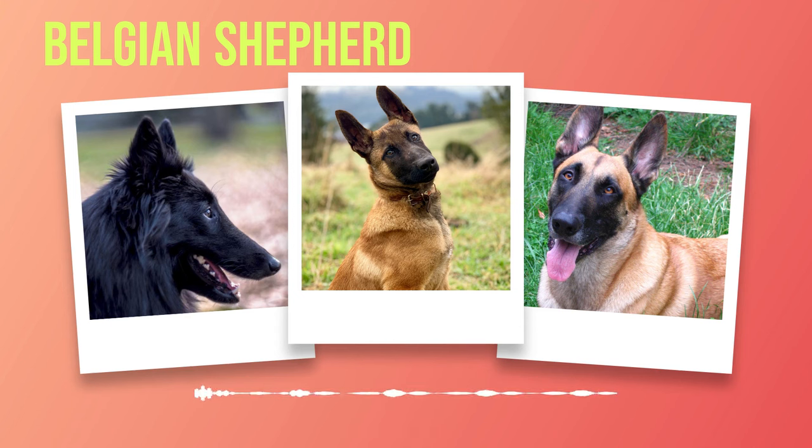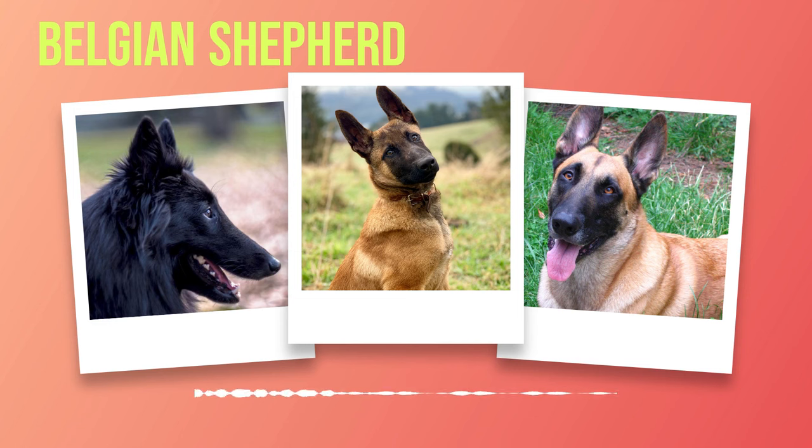The Belgian Shepherd breed represents the zenith of canine excellence in both appearance and temperament. With each variety possessing its unique charm, there's a Belgian Shepherd suited for every dog lover's preferences. Whether you're seeking an intelligent working partner or a loving family companion, the Belgian Shepherd will undoubtedly surpass your expectations. As we delve deeper into the world of Belgian Shepherds, we will explore their size variations, coat types, and colors along with essential information about health concerns associated with this breed.